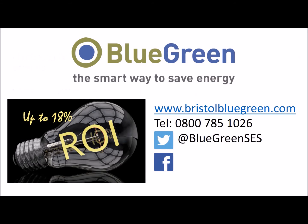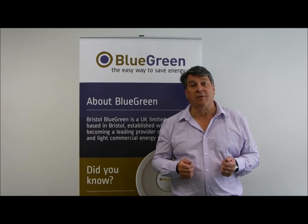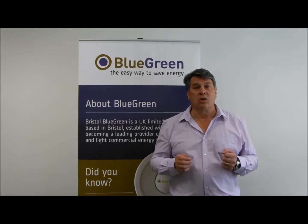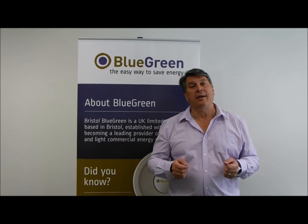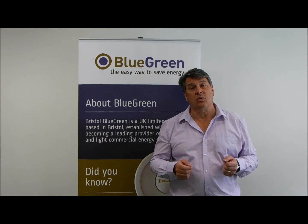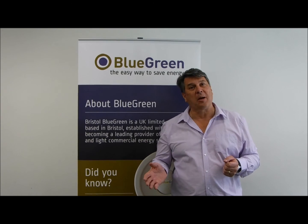So why not find out more by visiting our website or give us a call on 0800 785 1026. Whilst most homes are compatible with our power saver, there are a few that aren't. So we offer a free survey where we will check your home's compatibility and identify if there are any safety issues in your electrical systems. To get your free survey, click the button below.